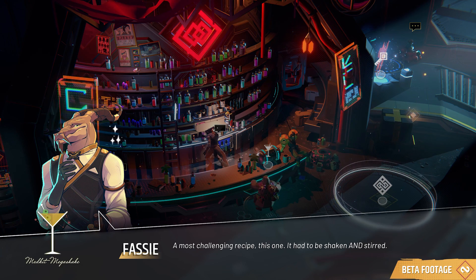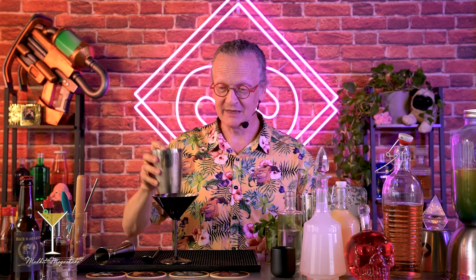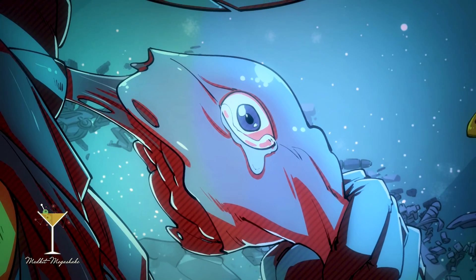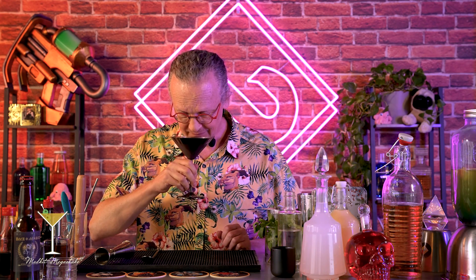Fassi, being a consummate professional, stirs — so I stir. Fassi also has interesting barware made from metals that do not exist in our galaxy, and we'll be serving this cocktail into that. With that, we will have a light garnish, of course, of bug eyes — because they add that certain je ne sais quoi to any cocktail. I just know that's going to be delicious for somebody else.